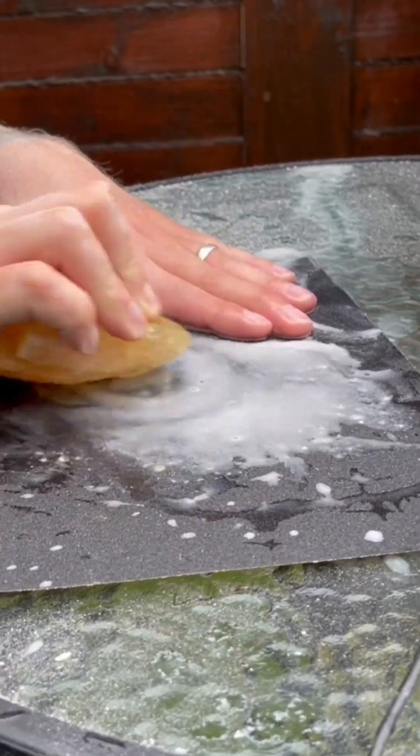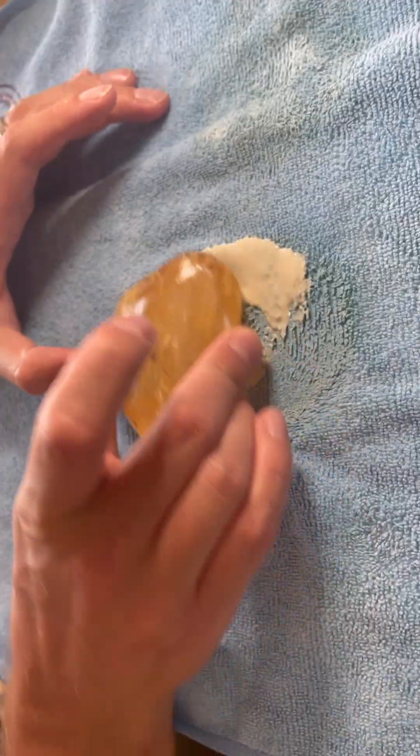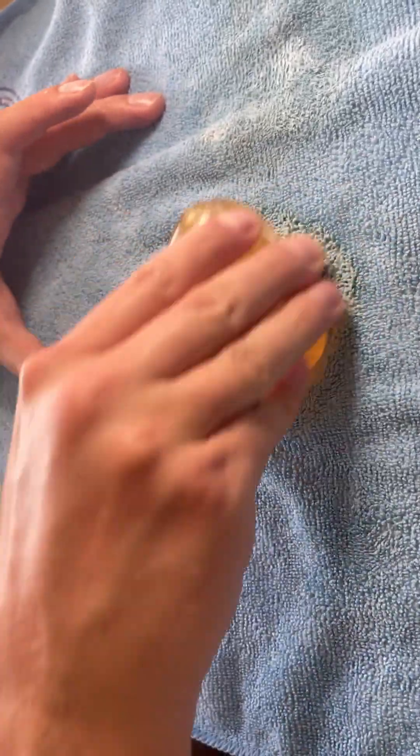It's a lot softer than amber, so it was melting on rotary tools. I had to prep it by hand using just sandpaper and water.